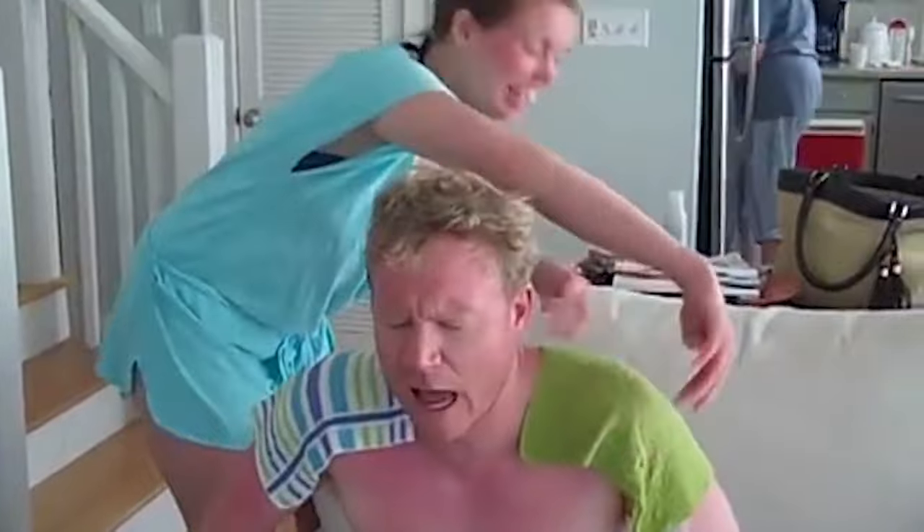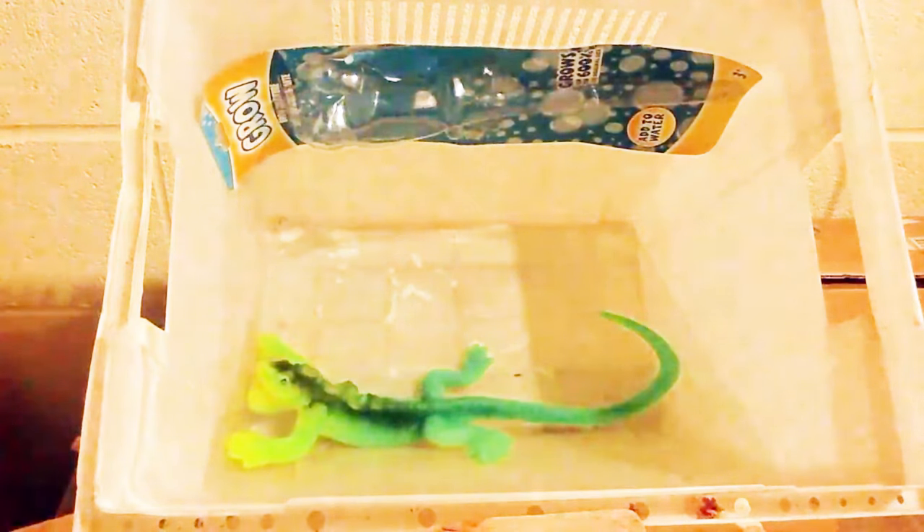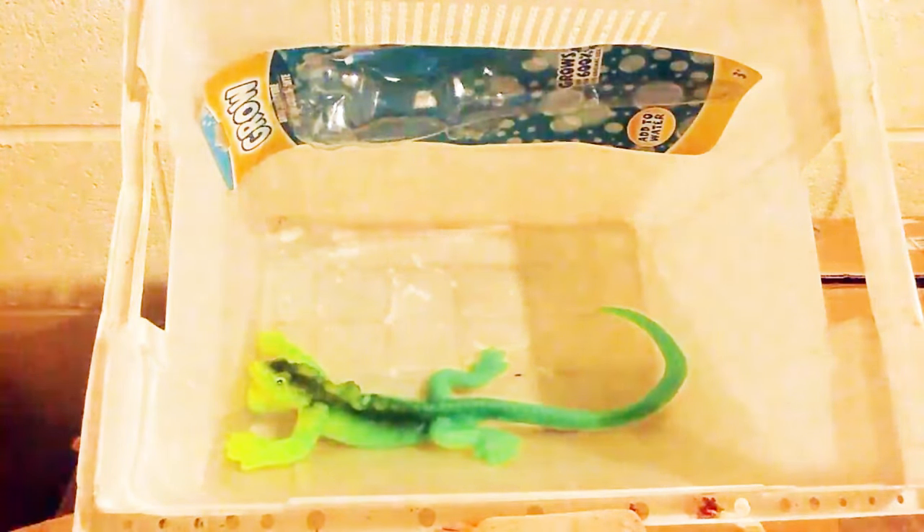Think of a reptile shedding like me with red hair out in the sun for a couple of hours. But why do geckos shed? There are a few reasons, but primarily it's their growth. Reptile skin doesn't grow, so they shed.